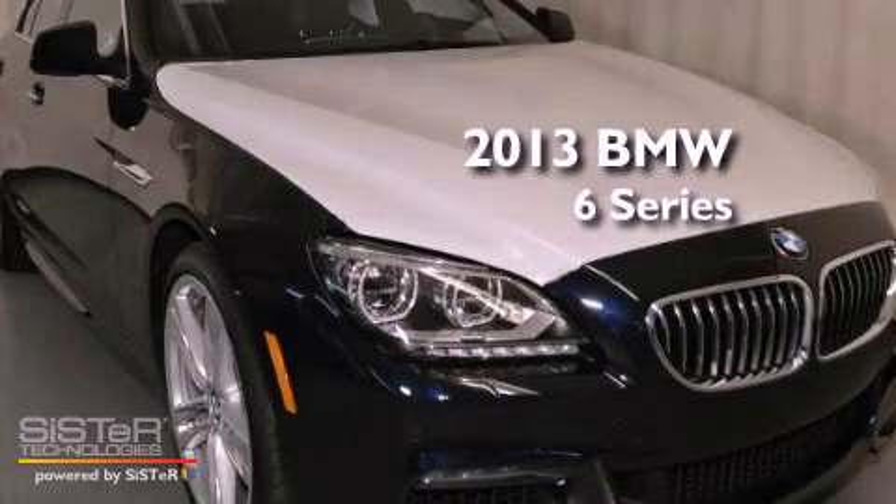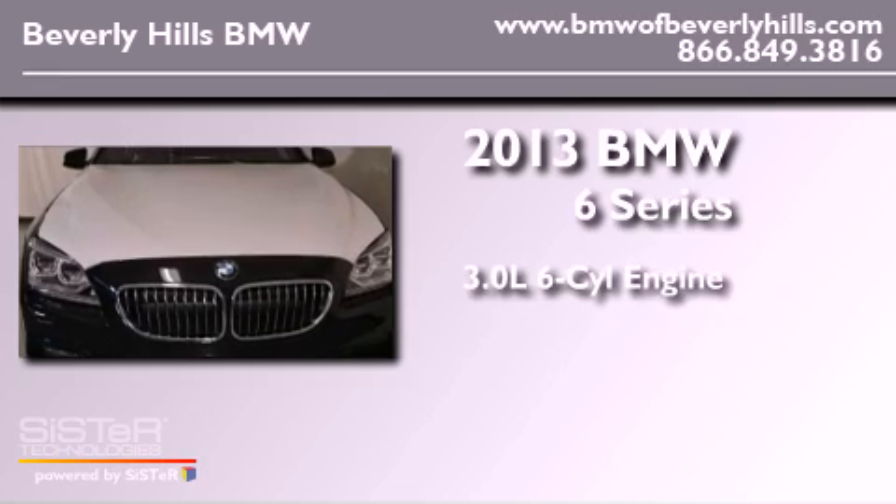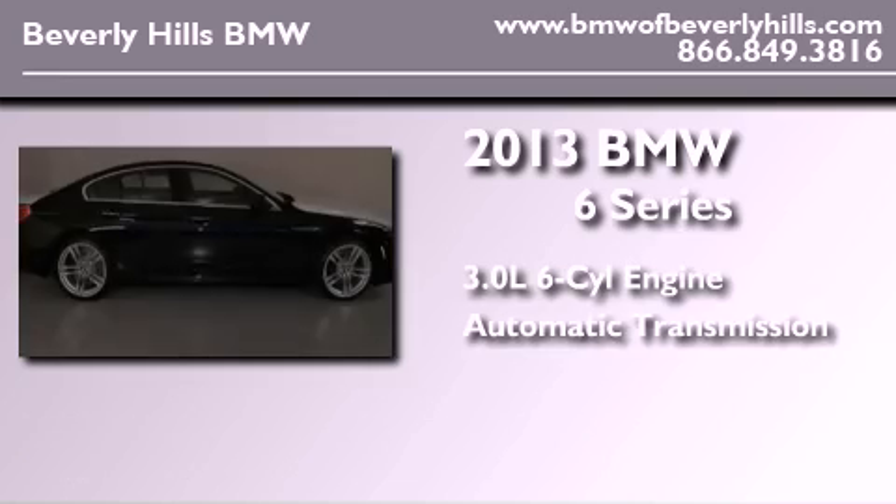This is a brand-new 2013 BMW 6 Series. It features a 3.0-liter six-cylinder engine and an automatic transmission.